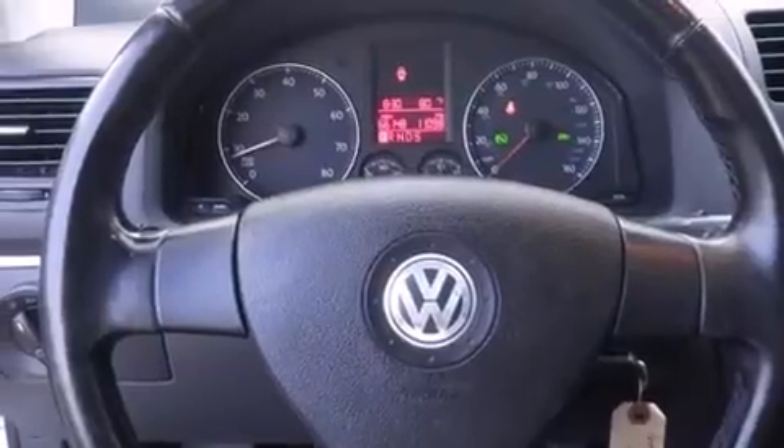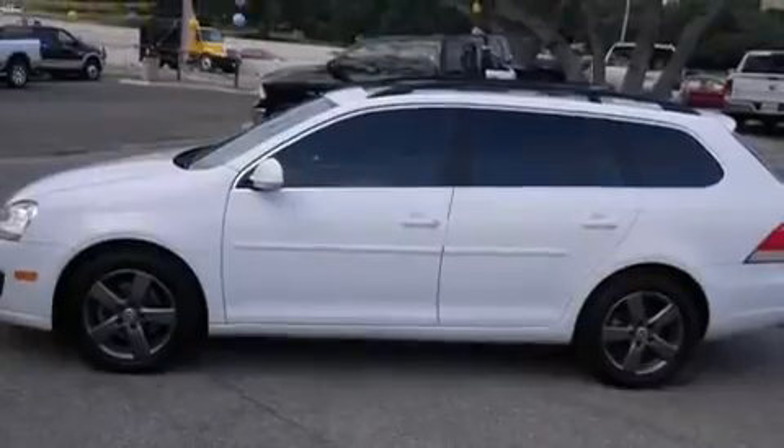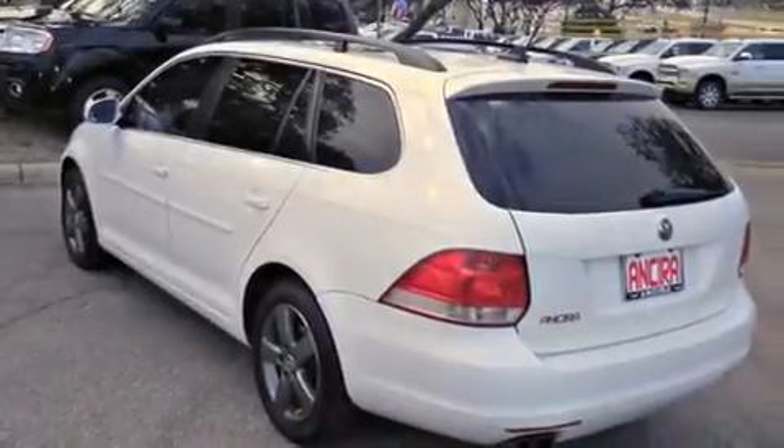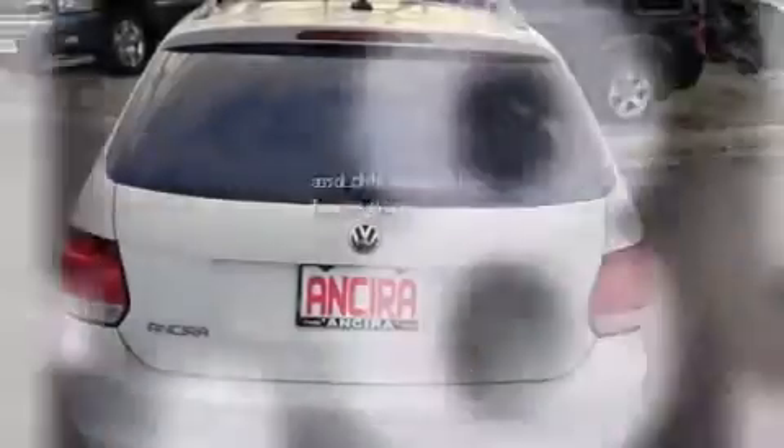Features include heated seats, air conditioning, cruise control, side curtain airbags, full-power accessories, traction control, an anti-lock braking system, and this vehicle has less than 65,000 miles.